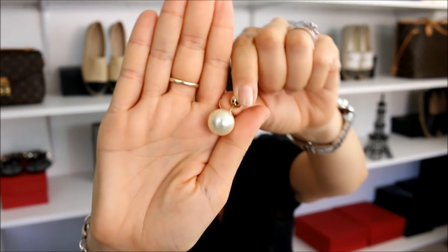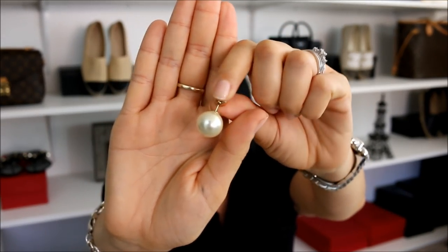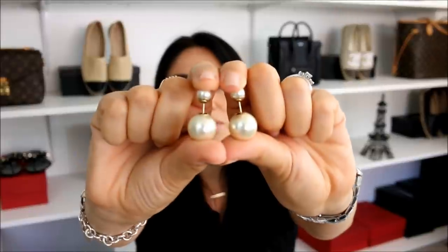These beauties are absolutely gorgeous. I love the simplicity that they have, and they come in so many different colors and details. But I think that if I was to ever go for Dior earrings again, I would definitely go for something a little bit smaller. So the Dior tribal earrings in the faux pearl with the gold hardware.